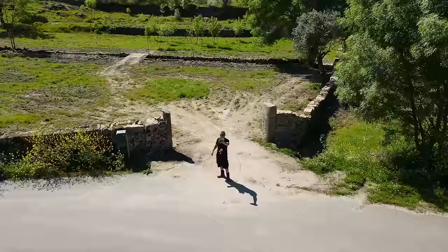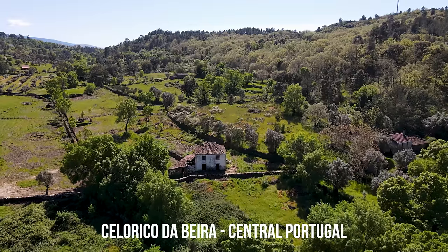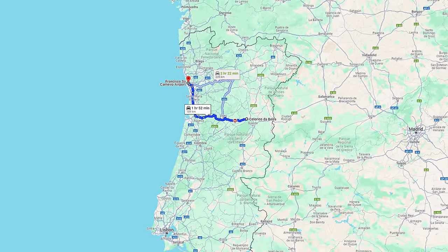Hey guys, it's Ken here from OK Portugal and I have a really beautiful property to show you today. We are in a place called Seia Rico de Beira, which is on the north side of the Serra de Estrela mountain range, which is the tallest mountain range in mainland Portugal. It stretches up to about 2,000 meters. Only two hours away from here is the big city of Porto, which is in the north of Portugal.